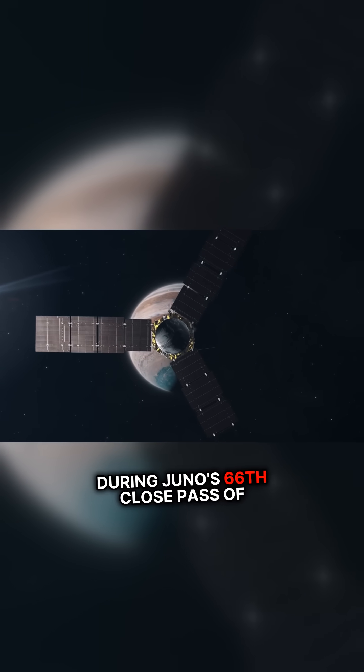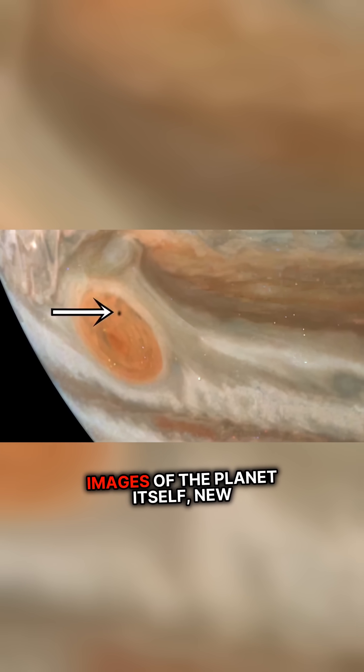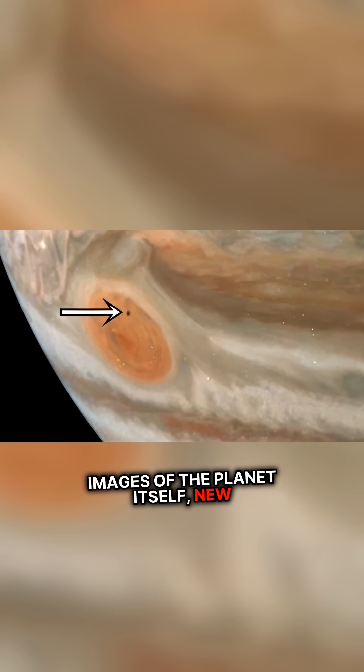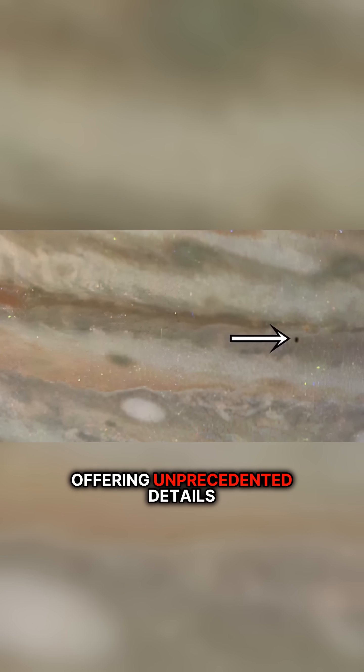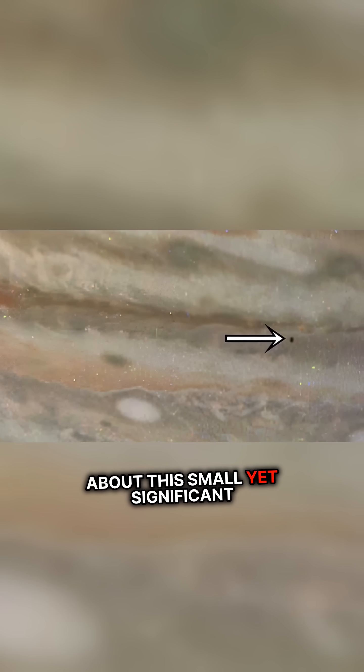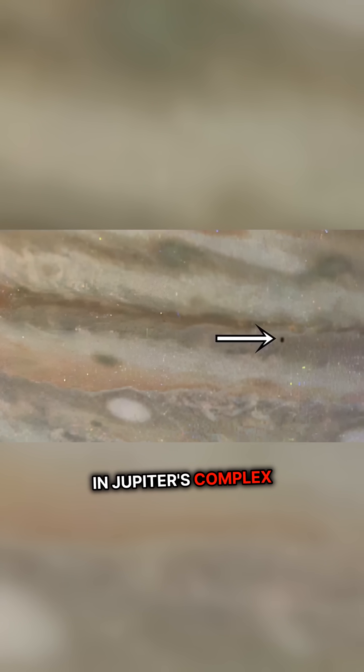During Juno's 66th close pass of Jupiter, in addition to capturing images of the planet itself, new images of Amalthea were obtained, offering unprecedented details about this small yet significant moon, its structure, and its role in Jupiter's complex system.